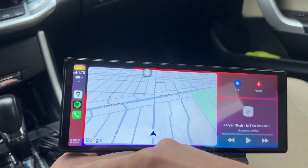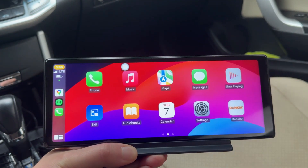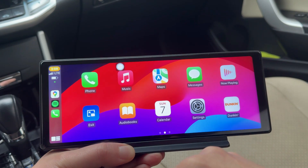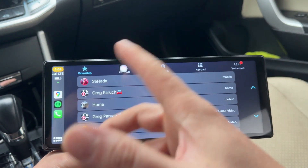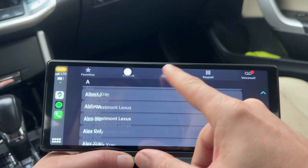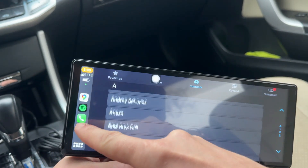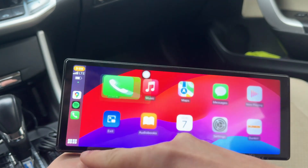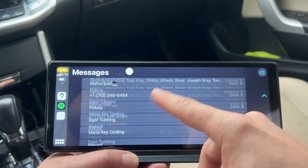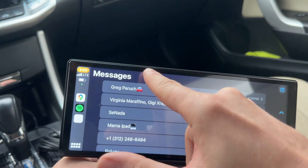The great thing about this is it's basically Apple CarPlay like you would have it in any other car. So you go into phone, all my contacts are listed below. If you look through my contacts, everything is there — pretty simple, pretty straightforward. Let's say I go into my messages — all the messages are here, very intuitive once again.